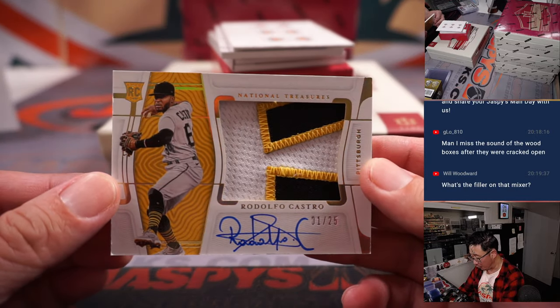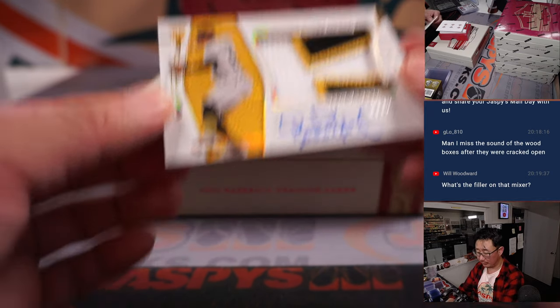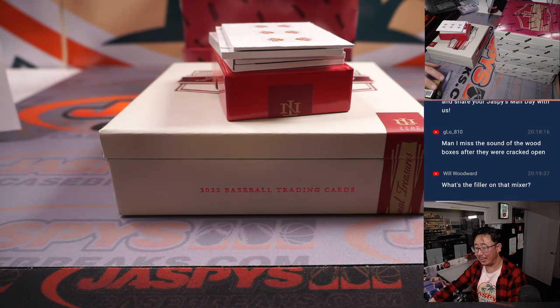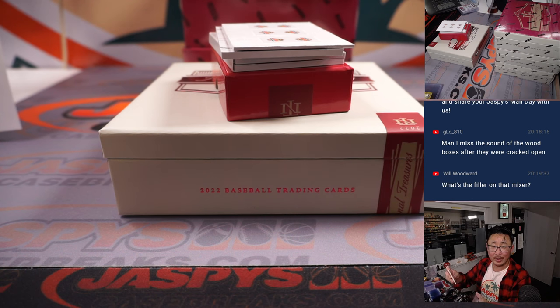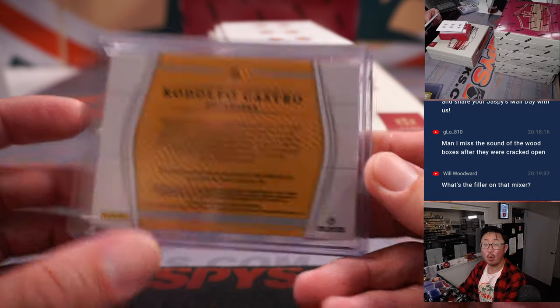We got some Pirates here. Rodolfo Castro, RPA, one out of 25. Will, it's on the site — it should be right next to the mixer. It should say X amount of mixer spots being given away in the title. And it'll be for Jeremy Port and the Pirates.